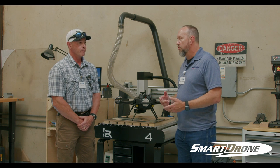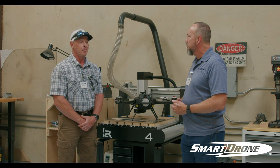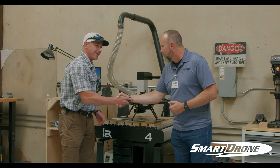So you see a good future for Smart Drone delivering this product out into the marketplace? I do. I think you have a very bright future. Thank you, Tim. It's been great. Thank you, I appreciate it.